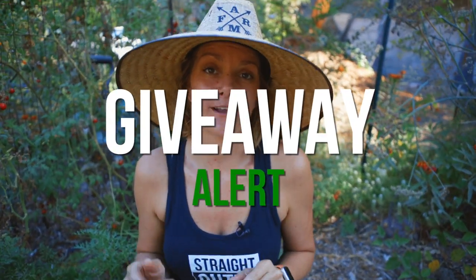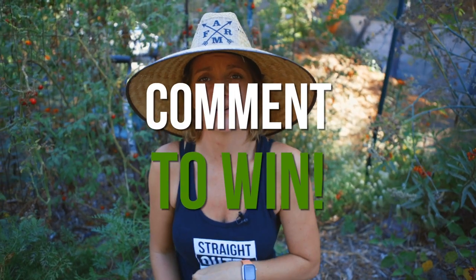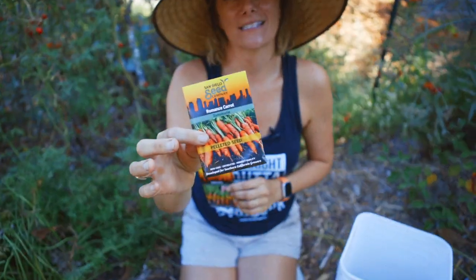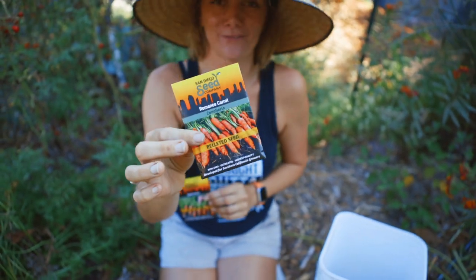Now to make you guys a believer of this awesome product, we're going to be giving it away for free. To enter, make sure you like and subscribe to this video and enter our newsletter, because that is how we are going to announce the winner. We are going to be giving out one packet of all of our new pelleted seed varieties.